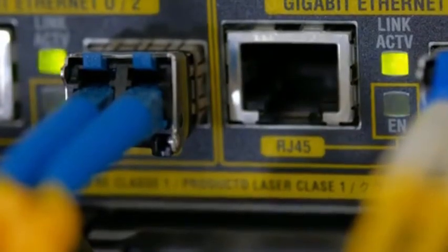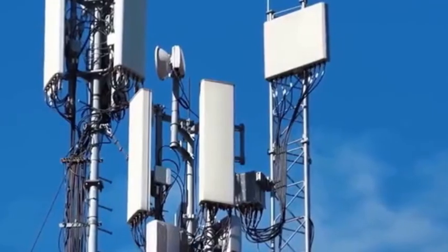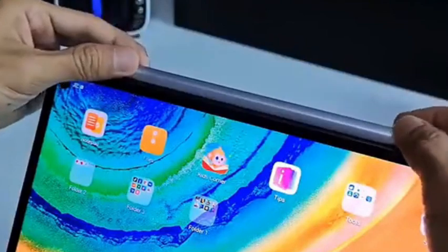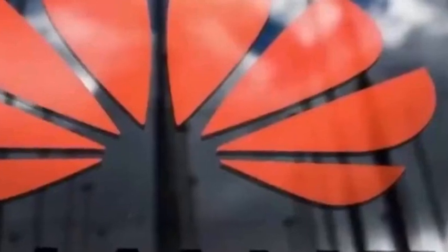Think about it — at this time last year, Huawei was still being strangled by the United States, but now it can achieve this level of chip yield with domestic equipment. Even Wall Street analysts said they can't understand China's speed. To talk about how great this 40% yield rate is, we must first understand the doorway of chip manufacturing.